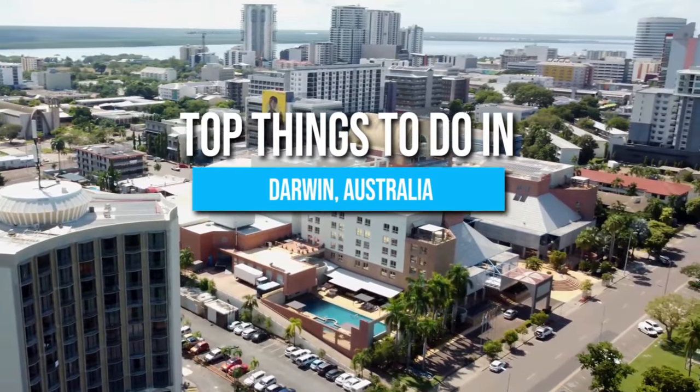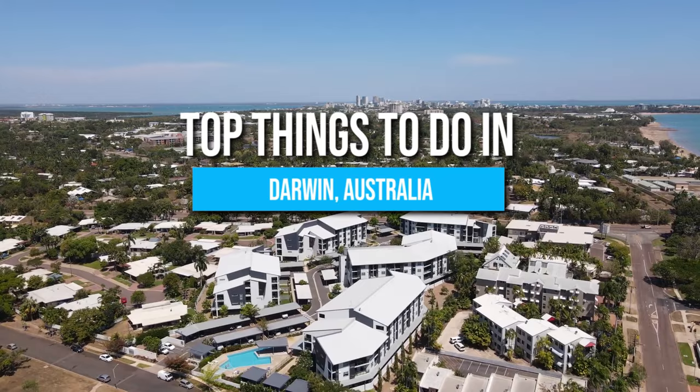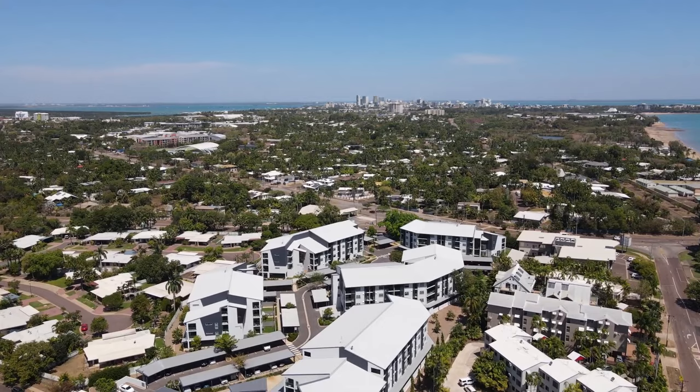Here are the top things to do in Darwin. Be sure to watch until the end to discover the breathtaking activity at number 1.